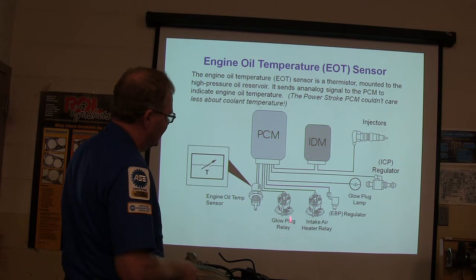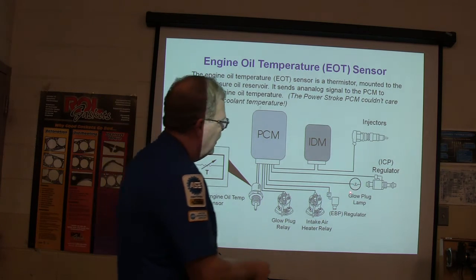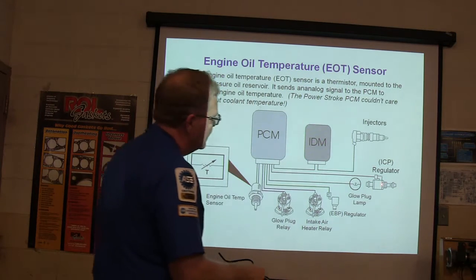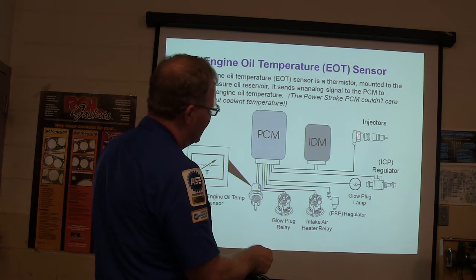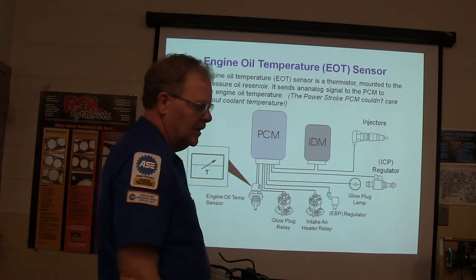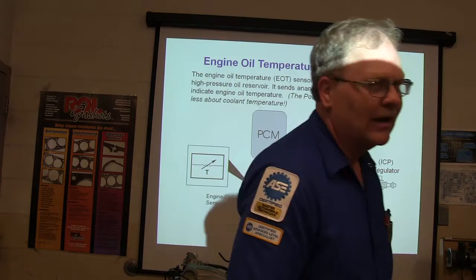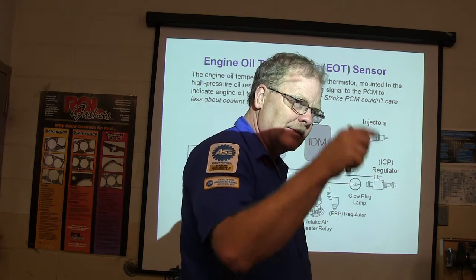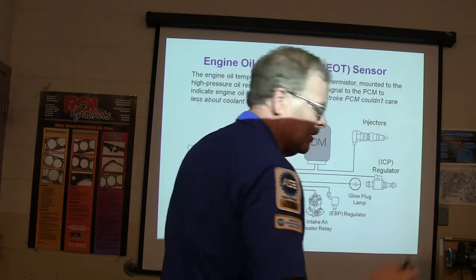The injector control pressure regulator and your injectors — the PCM operates the regulator to change the pressure delivered to the injectors. The higher the pressure, the more fuel it's going to deliver. With the exhaust back pressure regulator, if you've got two sensors both reading pressure — like the EVP exhaust back pressure sensor — there's a little pipe coming up to it. That pipe can stop up with carbon and throw codes. You'd have to either replace that pipe or clean it out.